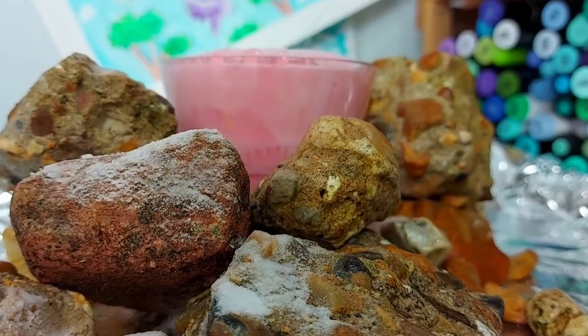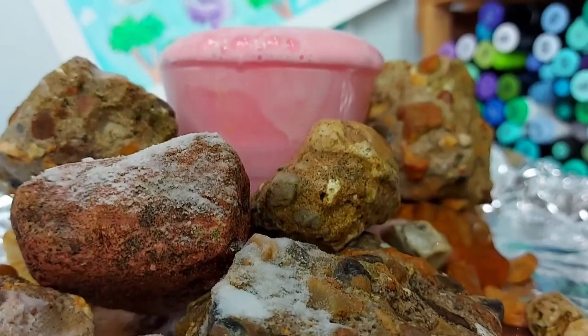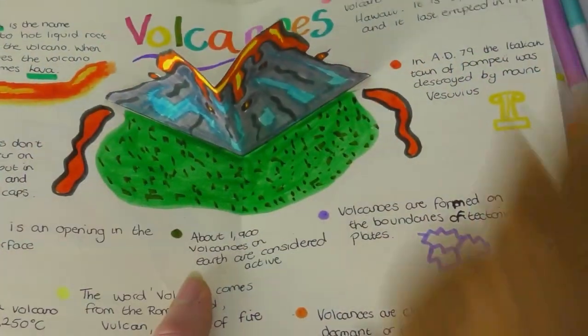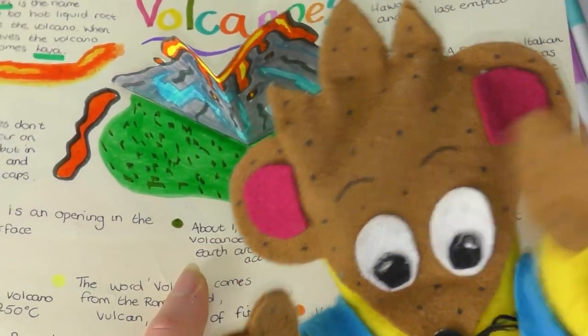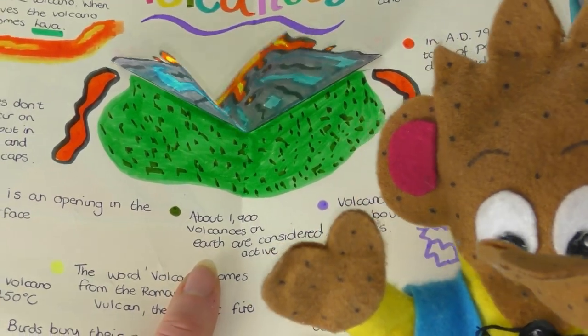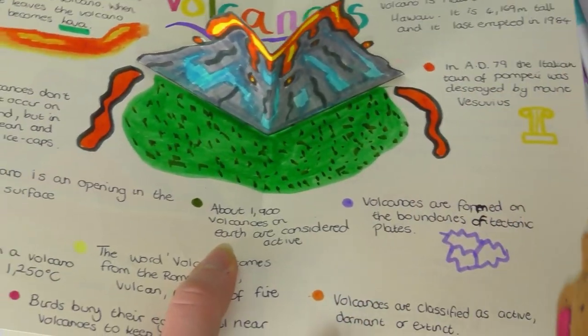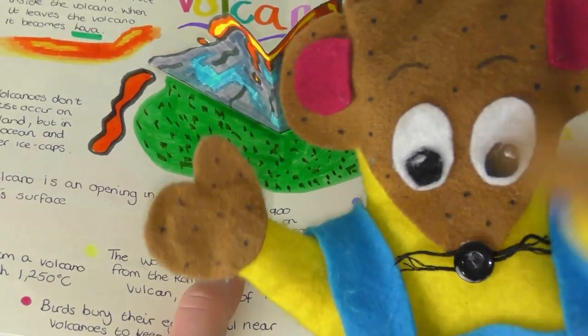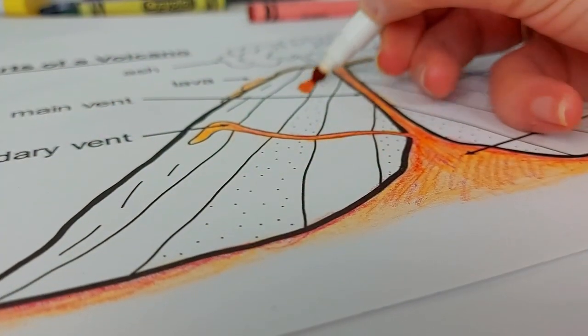So those are my volcano activities. It's your turn now to see if you can make a volcano at home. Maybe you want to make a pop-up book, do the parts of a volcano, or find out even more information by going to the links in the description below. But that is all for this video and we'll see you in another BCP Library video very soon.